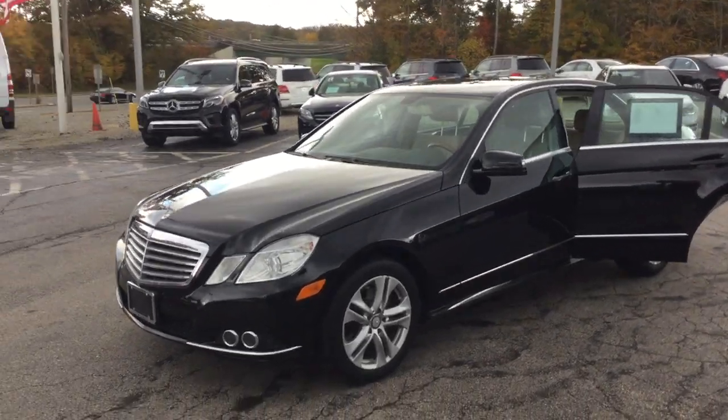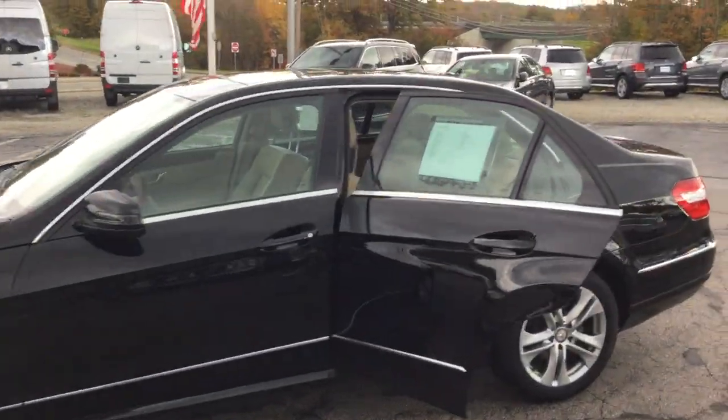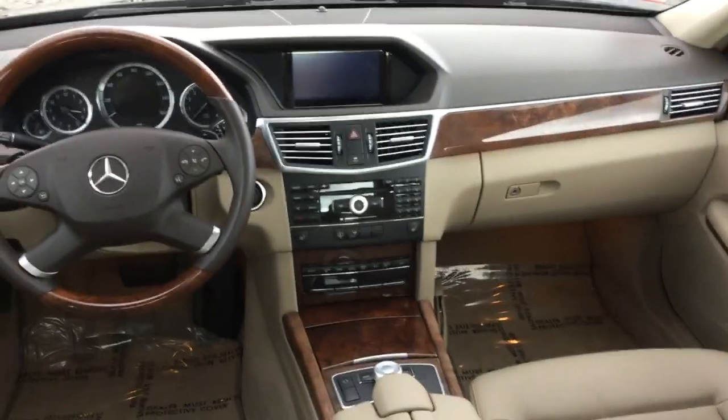It has tons of equipment: alloy wheels, heated front seats, moonroof, navigation, premium Harman Kardon sound. Gorgeous interior, wood leather steering wheel.